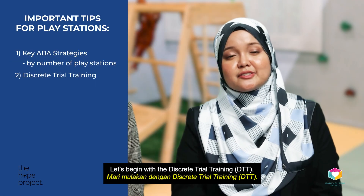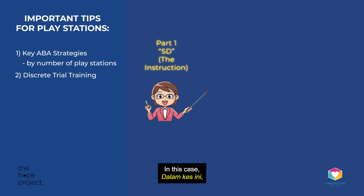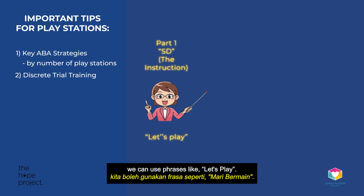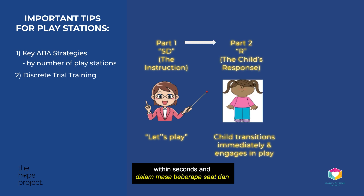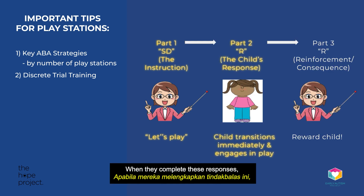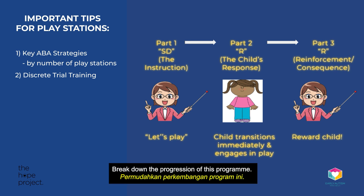Let's begin with the Discrete Child Training. The SD, or Discriminative Stimulus, is the instruction. In this case, we can use phrases like 'Let's play!' The expected response is for your child to transition to the play area within seconds and engage in the play. When they complete these responses, reward them. Break down the progression of this programme.